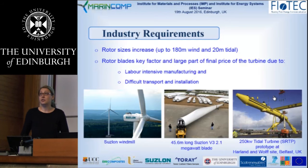In order to produce these enormous structures, there are a few main problems we encounter. That is labour-intensive manufacturing, adding to the cost of blade production, and obviously difficult transport and installation. There is a need to develop alternate designs of the blades in order to achieve lighter structures.